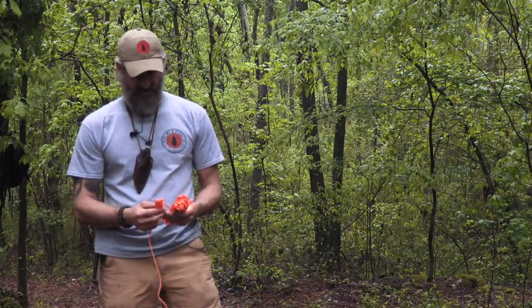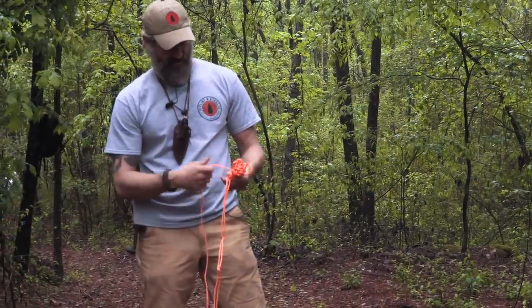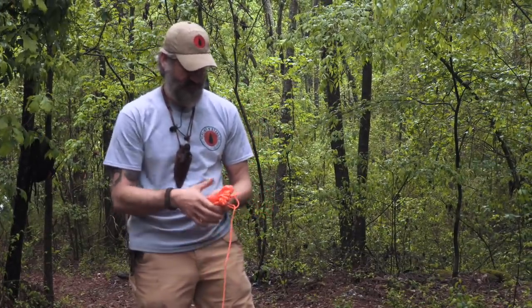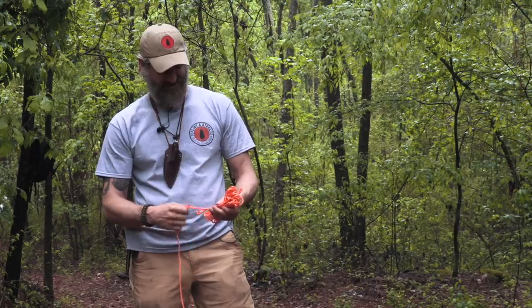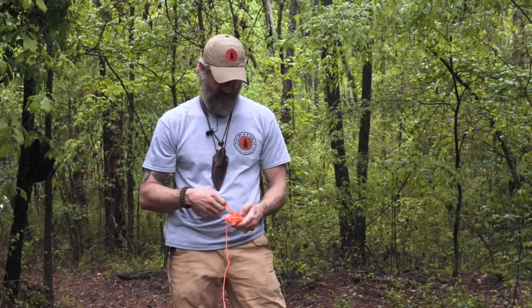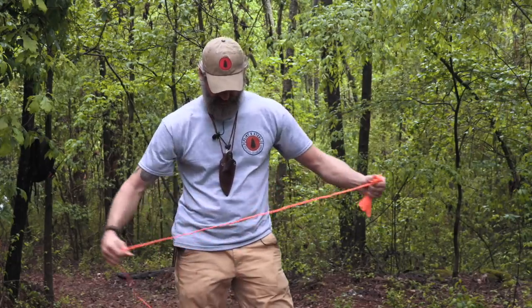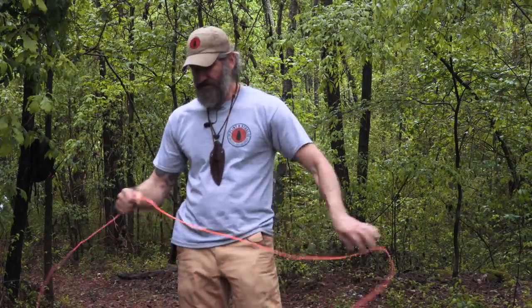You need a knot on the end to create your anchor point. The key when pulling this out is to take your time and don't let the ends cross. Keep your extra cordage in a ball so it doesn't tangle later. I'll use a figure eight or a bowline.